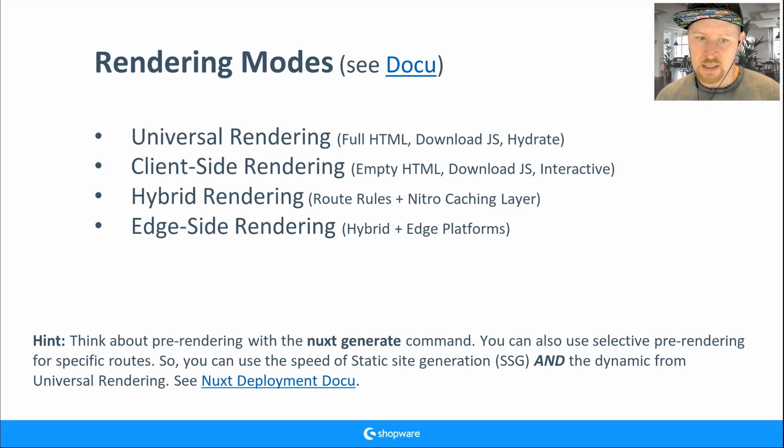With that approach, the server just serves the pre-rendered HTML and uses islands for dynamic parts like stock — a loading indicator shows until the client-side request completes. There are many ways to combine rendering modes, caching, and pre-generation strategies. Nuxt gives you all the possibilities.